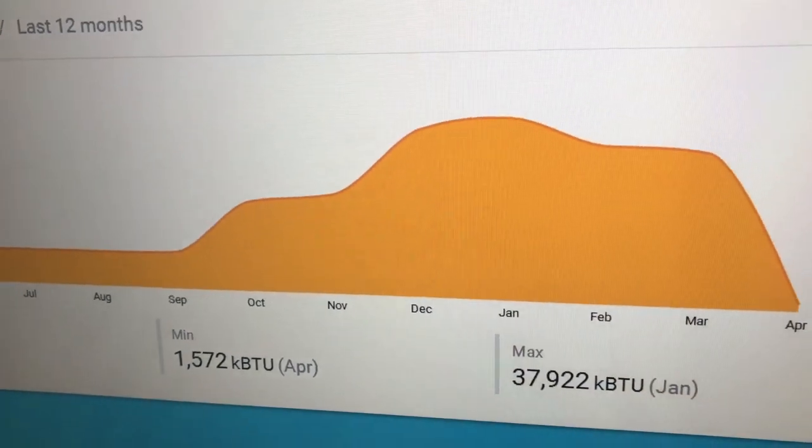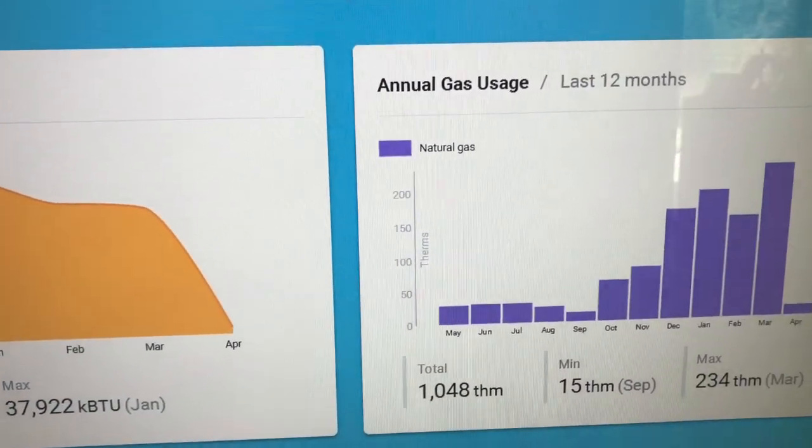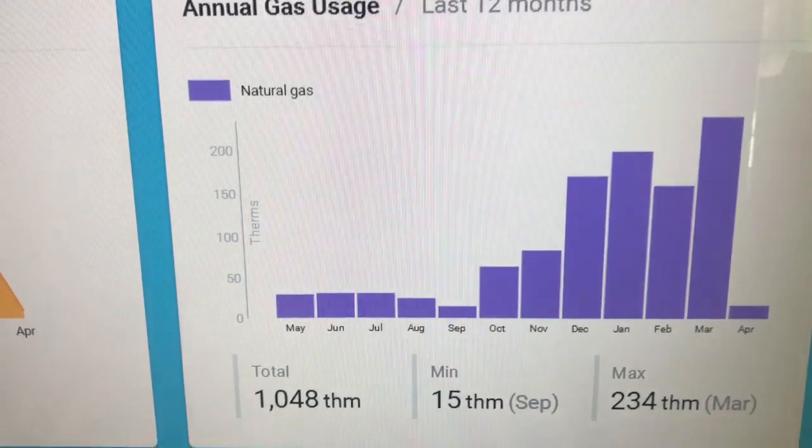Look at this graph — you can see that much more natural gas is used during the winter months, when the days are shorter and there are more storms, which means less sunlight. During the summer months of May through September, much less natural gas is used.